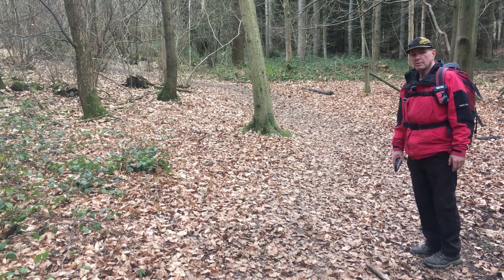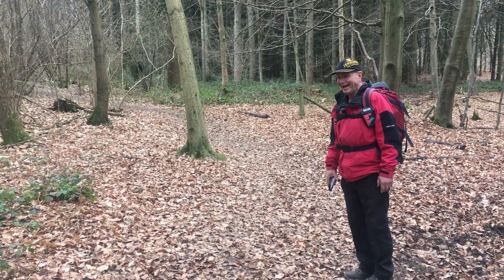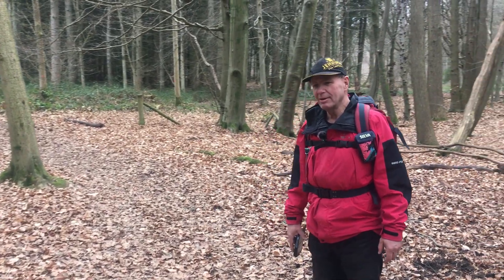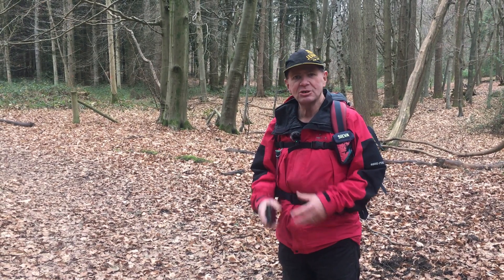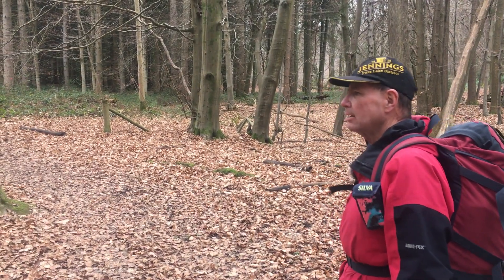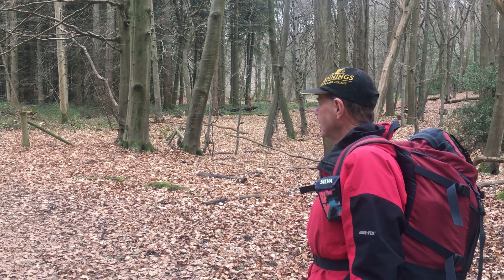We're so in the middle of nowhere we have no internet. It isn't really the middle of nowhere - we're not that far from civilization - but good job the maps cache. Yes, we've downloaded the maps, and we've got a paper copy in our pockets, and maps and compass.